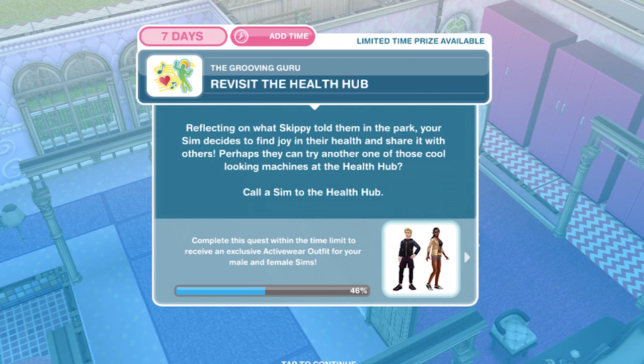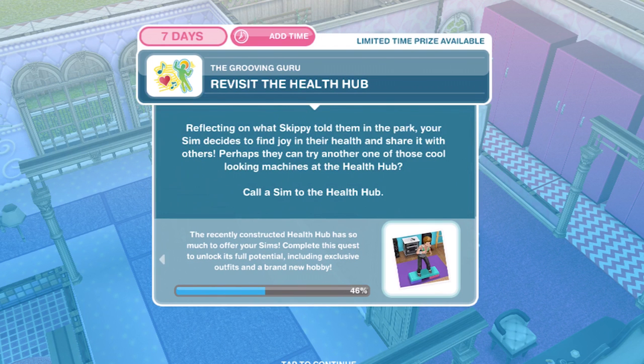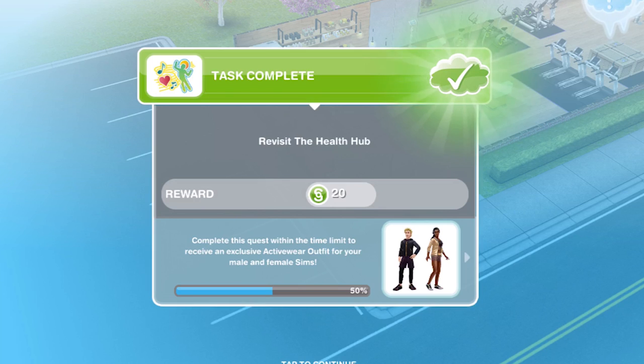Now revisit the health hub. Reflecting on what Skippy told them in the park, your sim decides to find joy in their health and share it with others — perhaps they can try another one of those cool looking machines at the health hub. Call a sim to the health hub. I already had a sim over there so that is completed for me. If you haven't got someone there, just whistle someone over using the sim tracker.